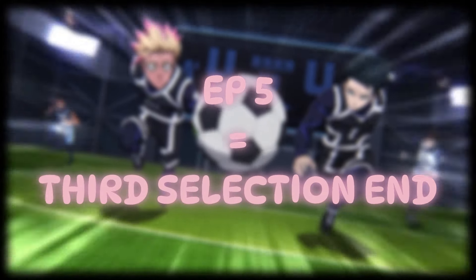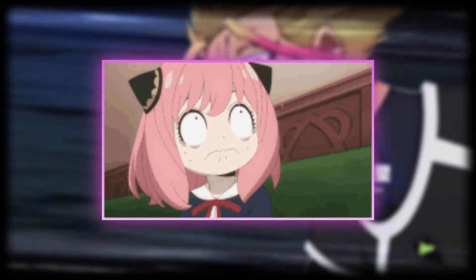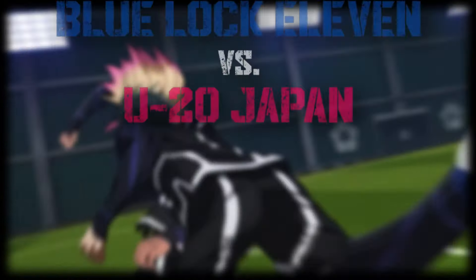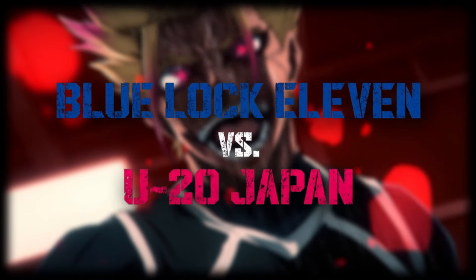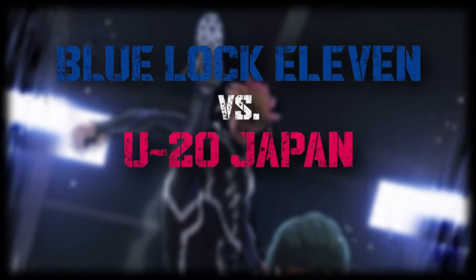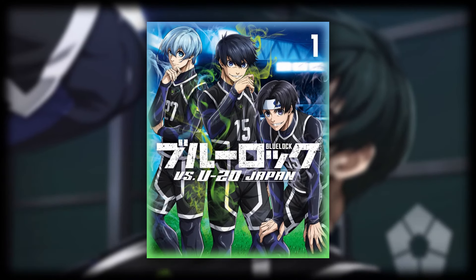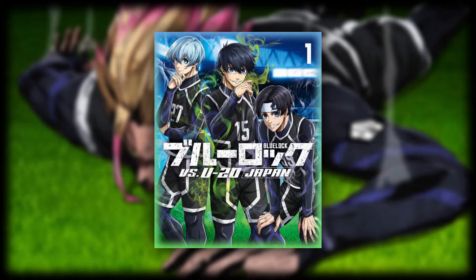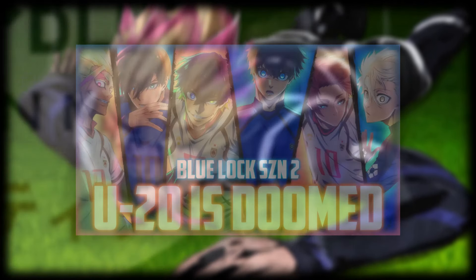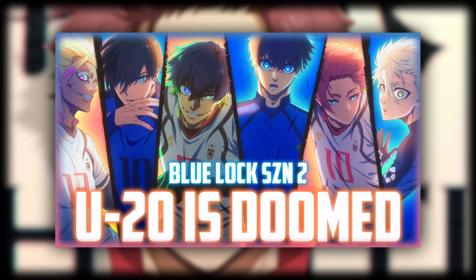With the last episode of Blue Lock Season 2 officially wrapping up the third selection arc, excitement and worries are at an all time high as we gear up for episode 6. This upcoming episode will kick off the highly anticipated matchup between the Blue Lock 11 and Japan U20 team, which many argue to be the best match in the series. We actually just got some teasers that give us sneak peeks into the action, with actual shots from the U20 match hinting at the quality we can expect from the back half of the season. In today's video, we'll be taking an honest look at those as I give my opinion and predict what we can expect.